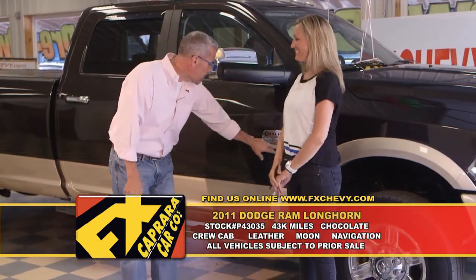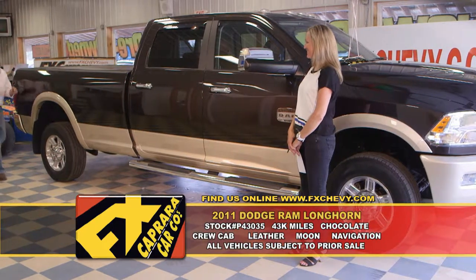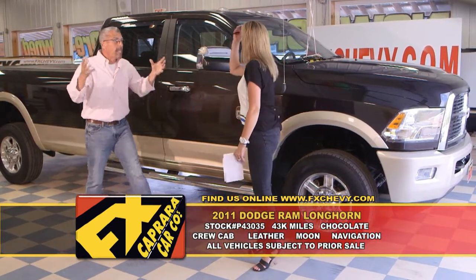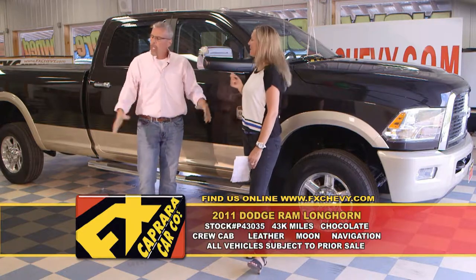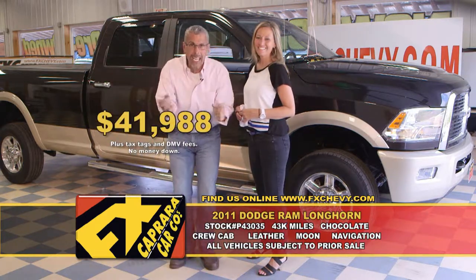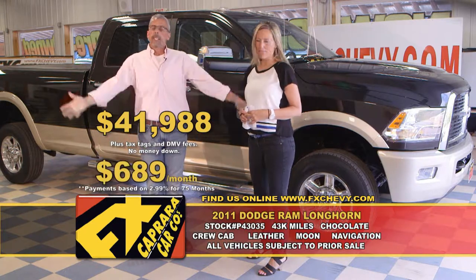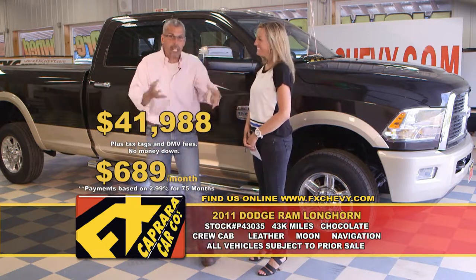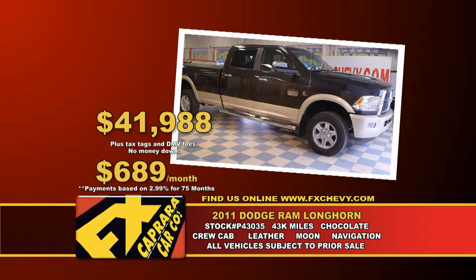2011 Dodge Ram — it's a 2500 Longhorn Edition. Leather, moon, navigation, diesel, big, big, big — with every option but running water. Leather, moon, navi, diesel, four-wheel drive, and just gorgeous. Buy this fat ride — it was probably $68,000 — for $41,988. Yes, it is a diesel four-wheel drive. Walk out with no money down, $689 a month. You're driving. When you buy these trucks they're expensive, but if you need an expensive truck or just a good-looking truck, we have them all here at FX Caprera. Let's recap that 2011 Dodge Ram Longhorn for $41,988 or a low payment of $689 a month.